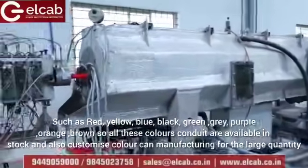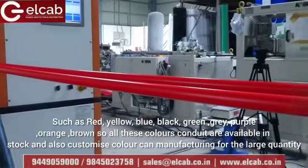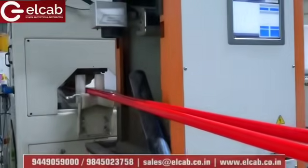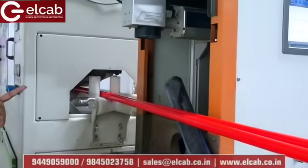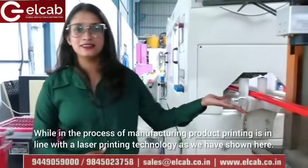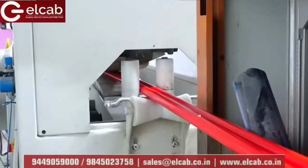All these color conduits are available in stock, and customized colors can also be manufactured for large quantities. While in the manufacturing process, printing is done in-line using laser printing technology, as shown here.